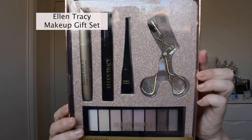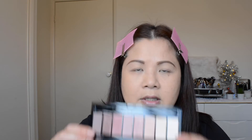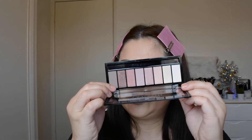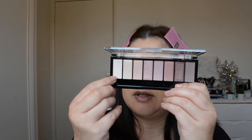I'm going to start with the eyes first and try this eyeshadow. It comes in eight shades — eight matte eyeshadows — and it comes with a little sponge applicator. I'm going to swatch the eyeshadow and start from this side here.